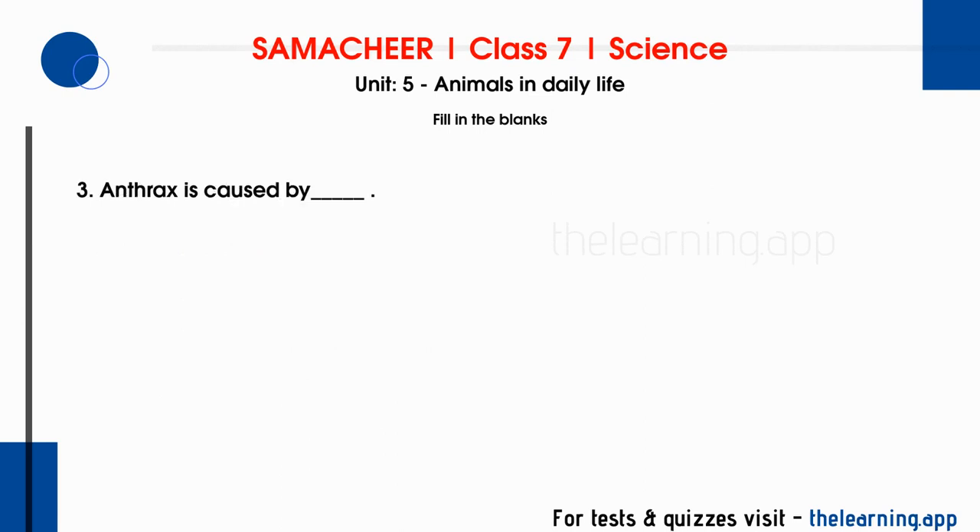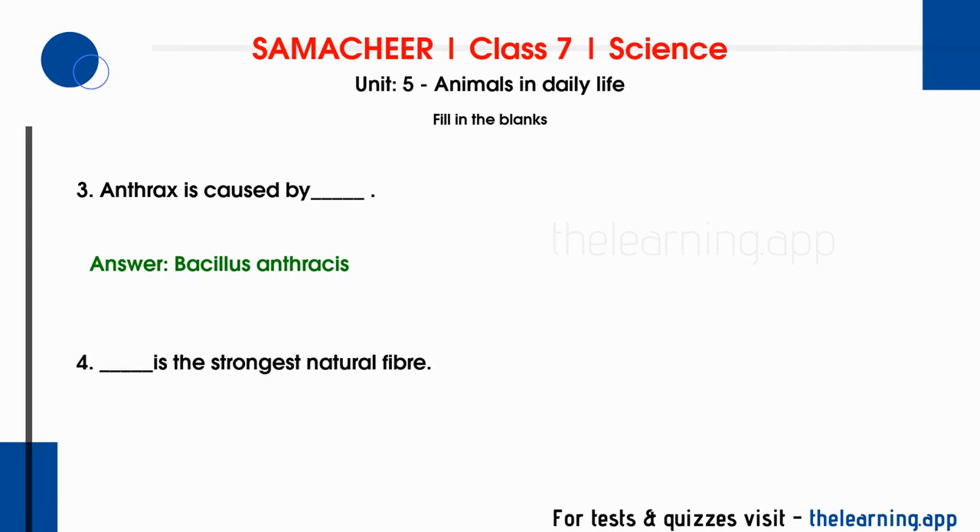Question number 3: anthrax is caused by blank. Correct answer is Bacillus anthracis, which is caused in cattle. Fourth question: blank is the strongest natural fiber. Correct answer is silk.